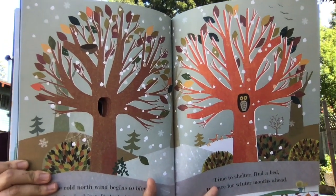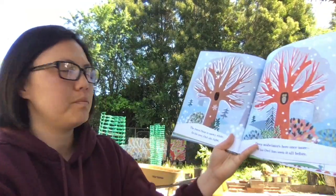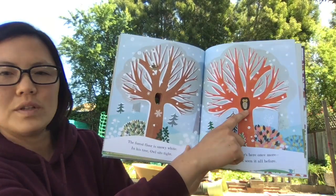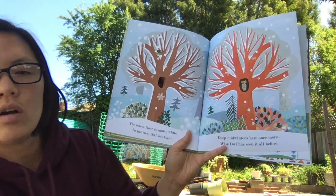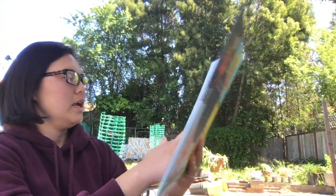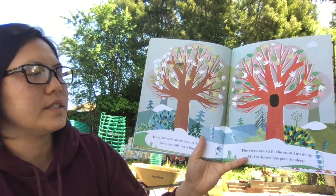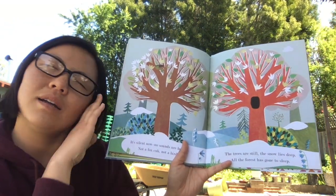So the animals are preparing for hibernation — that's when they hole up somewhere and sleep during the cold winter. The forest floor is snowy white. In his tree, owl sits tight. Deep midwinter's here once more. Wise owl has seen it all before. It's silent now. No sounds are heard. Not a fox cub. Not a bird. The trees are still. The snow lies deep. All the forest has gone to sleep.